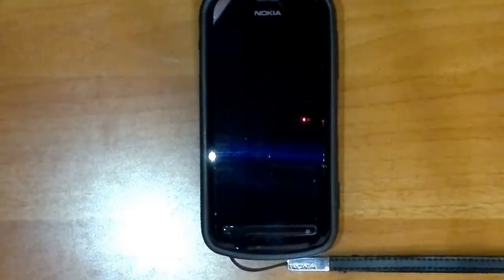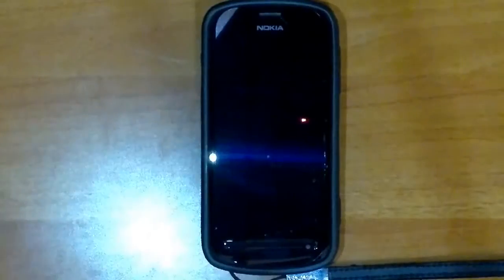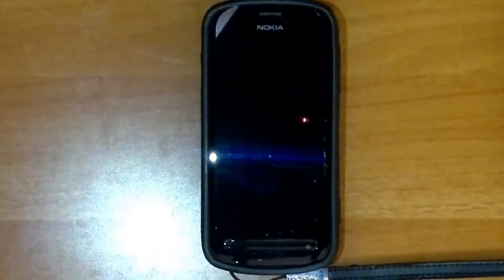Hey guys, I'm Shahruz here and today I'm going to demonstrate a few unique features of this phone, the Nokia 808 PureView. As we all know, this smartphone is famous for its camera — it's the king of all camera phones.